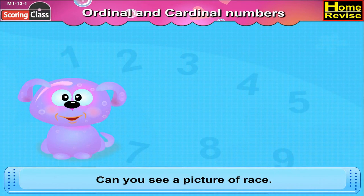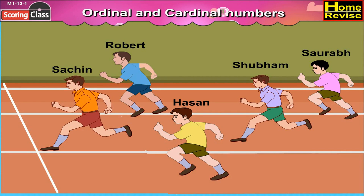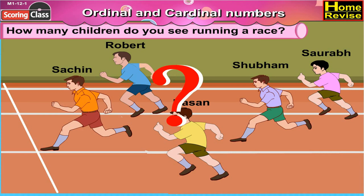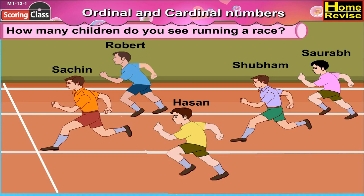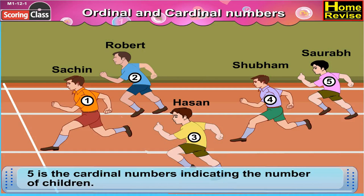Can you see a picture of a race? Robert, Sachin, Saurabh, Hassan and Shubham are running. In the picture above, how many children do you see running a race? 1, 2, 3, 4, 5. Yes, it is 5. Five is a cardinal number indicating the number of children.